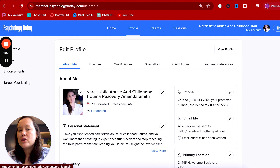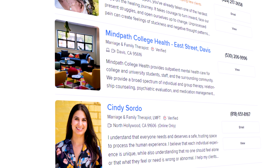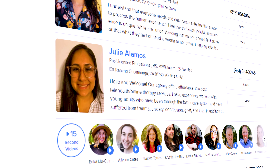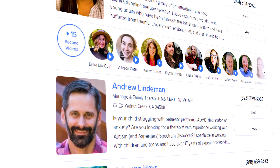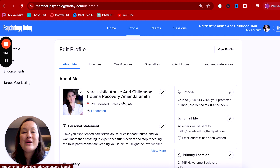Most therapists on the search page are going to show up with only their name on that line. This is why this is a hack right now — you're able to do this on Psychology Today. When somebody is scrolling through the long list of names, they are going to see these keywords that tell them you are the right fit for them. If you've listed keywords in the name category related to what they're struggling with, they're more likely to click on you.